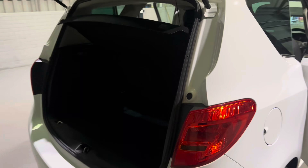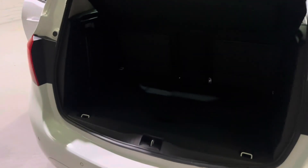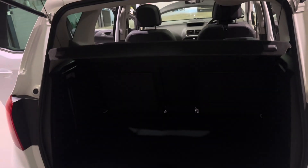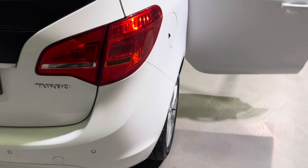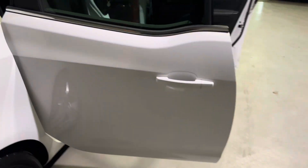The rear boot space on this one - there's loads in the back of here. This floor is a false floor, so there's extra storage underneath should you need it. The rear seats do fold as well, giving you the extra space. We also have front and rear parking sensors on this one, making it super easy to park.